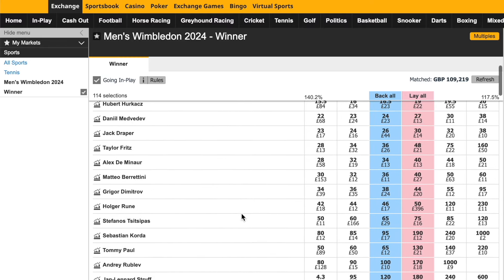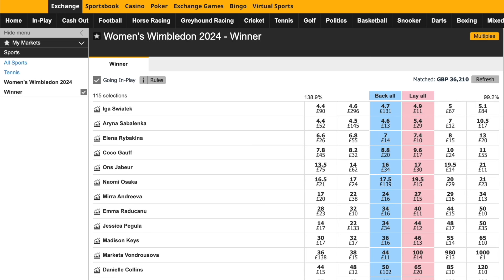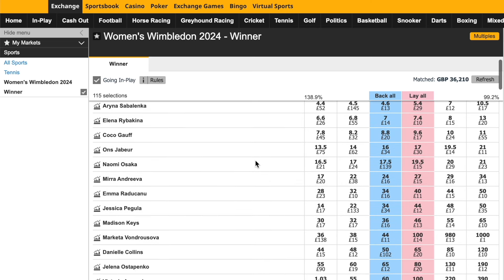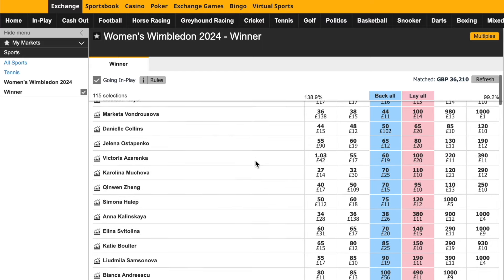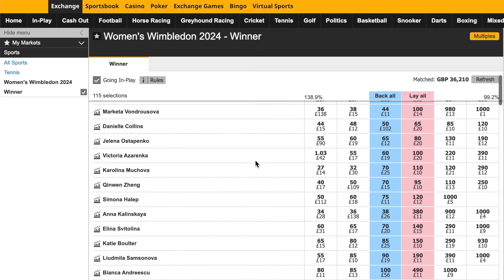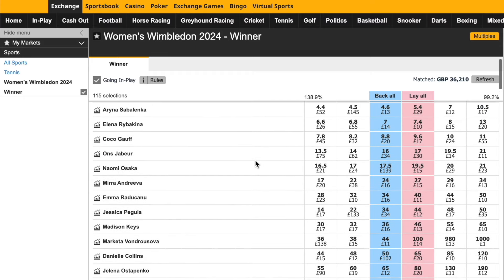Please remember that you do need to have a strategy for when you are going to start locking in profit on these selections as the tournament progresses. This is not a set-and-leave strategy in the hope that one of the selections will win the tournament — you are looking to lock in profit as the tournament progresses. Also keep an eye on who your players could potentially face in the next round, as a player whose price has shortened may then drift if they're suddenly facing a much higher-ranked player or one in particularly strong form.